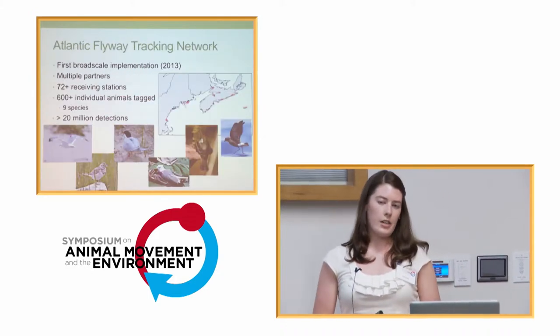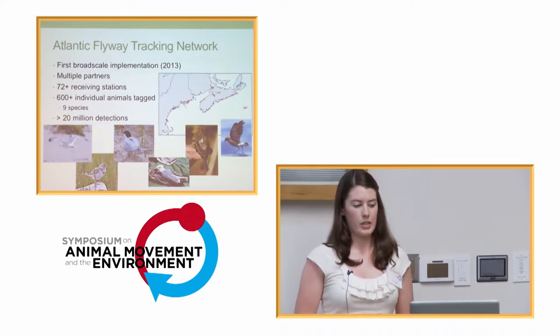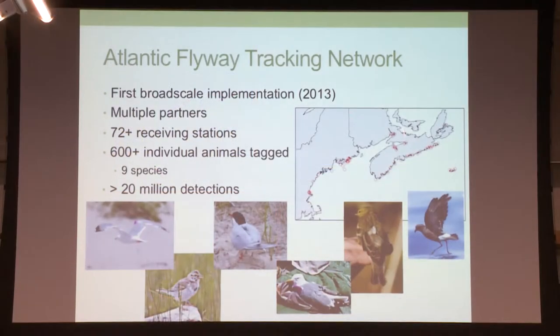This is all part of the Atlantic Flyway Tracking Network, which was first implemented last year on a broad scale. We're working with multiple partners in Canada and the U.S. — up here you'll see just the Atlantic part of that, and there's also a lot more towers in Ontario. Last year we had 72 receiving stations, over 600 individuals tagged, encompassing nine species, and overall we had over 20 million detections.